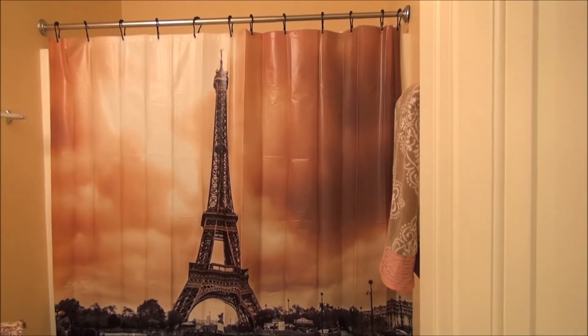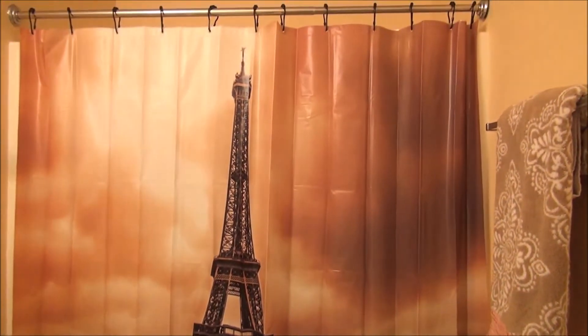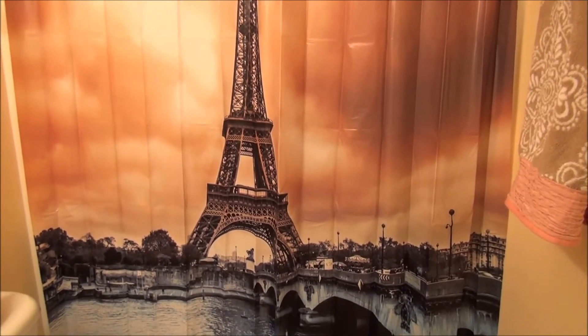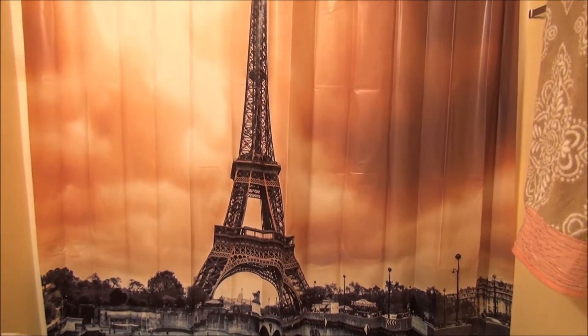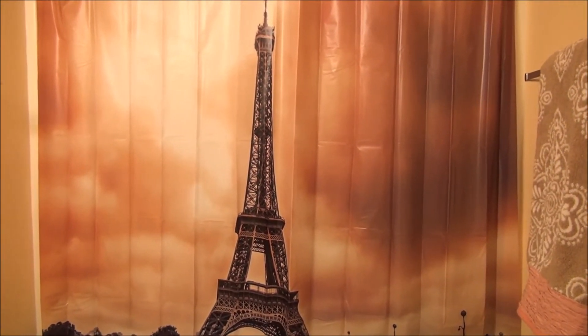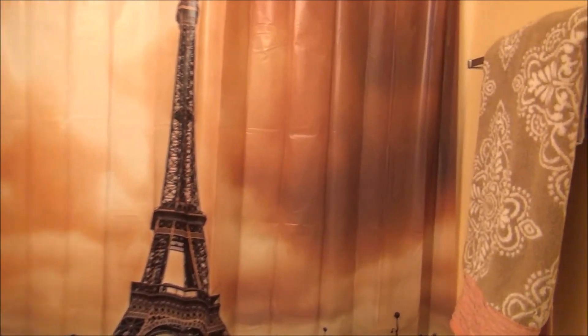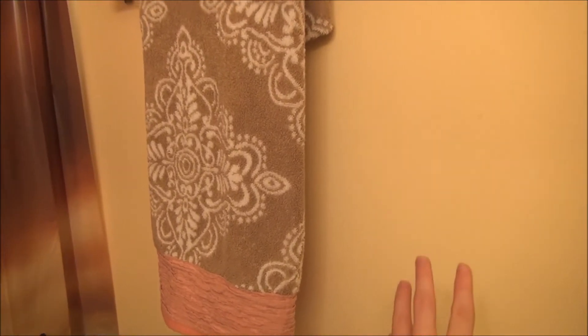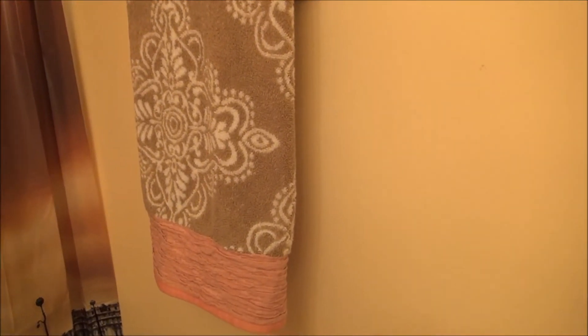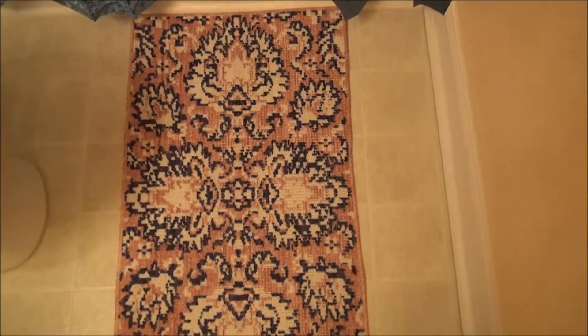Now we have my bathroom. I'm so super stoked about the Paris Eiffel Tower shower curtain — it is my favorite. I found it at Big Lots, and as soon as I saw it on sale I knew I had to have it. So this is where the Paris theme is coming in — I'm going to be doing a Paris-themed bathroom. I picked up a little towel which I think meshes really well with the walls, and also picked up this floor rug to tie everything together.